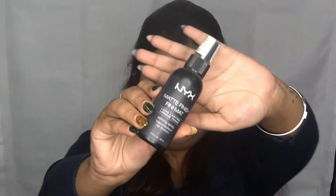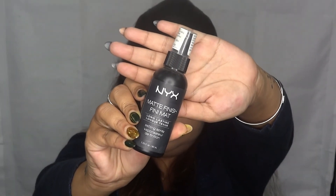That's it for the face. Sometimes I set and sometimes I don't, because as I mentioned I'm not getting very oily now and I'm not sweating much. But most of the time I do set — it's a long-standing habit. So I'm going to spritz a little bit of setting spray, which is the NYX Matte Finish setting spray — the OG setting spray I always use.